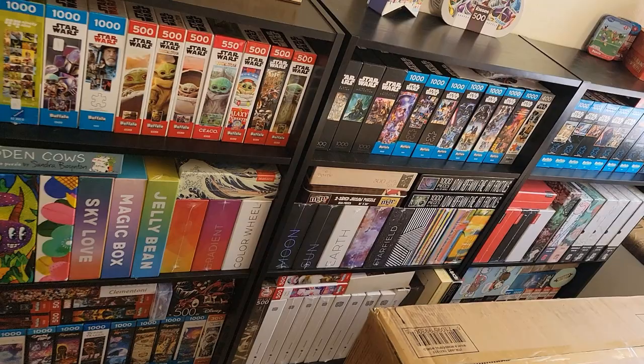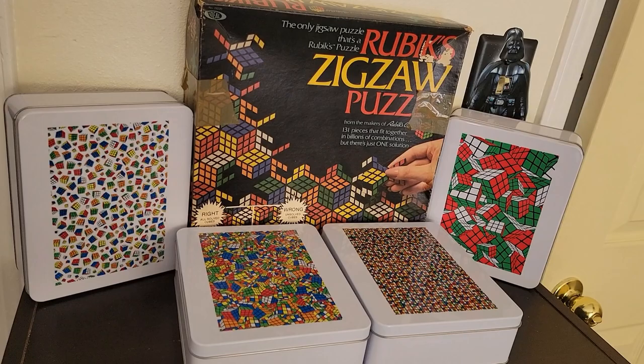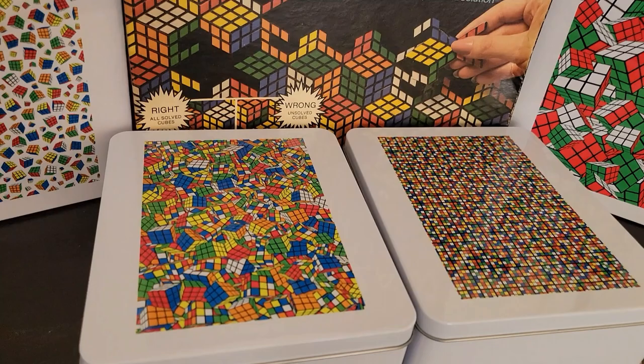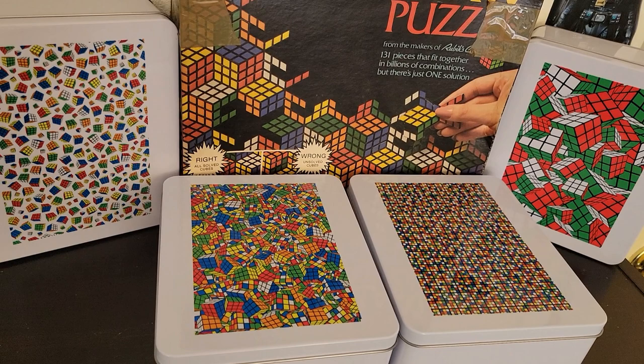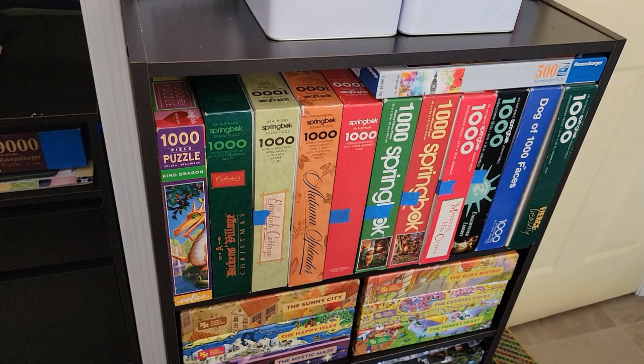And then I have these Rubik's Cube puzzles — the Zig Zaw, I found on Etsy. We put it together once, it was really really fun. And these Rubik's Cube puzzles — my son is a big Rubik's Cube fan. I found these on Etsy, Cool Cube merch. He's got everything Rubik's Cube you could possibly want. So if you're into Rubik's Cube, definitely check them out. Here's some more Springbok — a lot of these I got from Sarah Does Puzzles. And then the Magic Puzzle Company and some more.